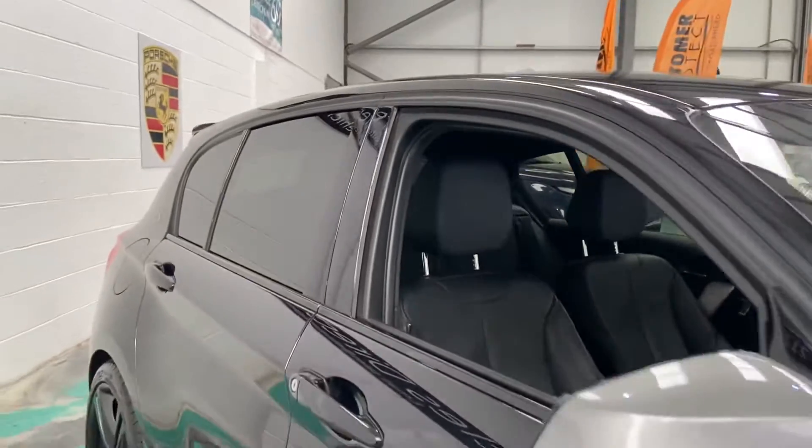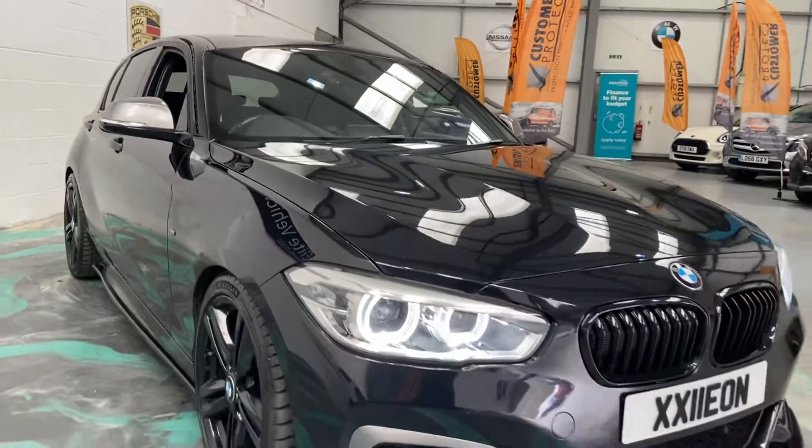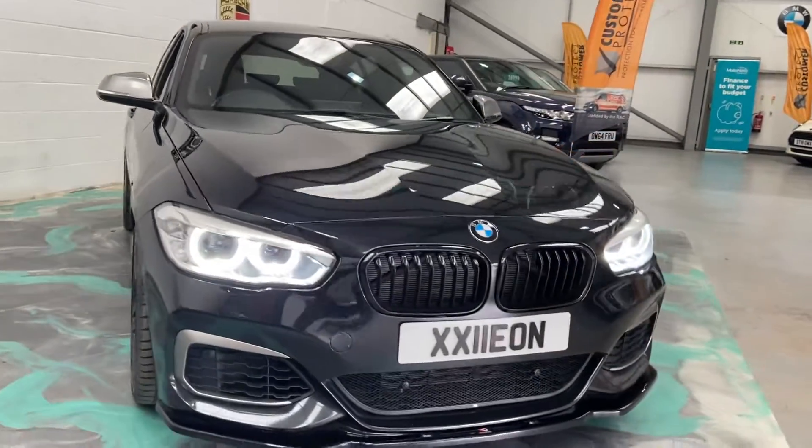If you are looking to finance this vehicle, we currently have a deal with a 60-second decision. Jump on our website, put your details in — it'll give you an eligibility check to get you the best deal we can.